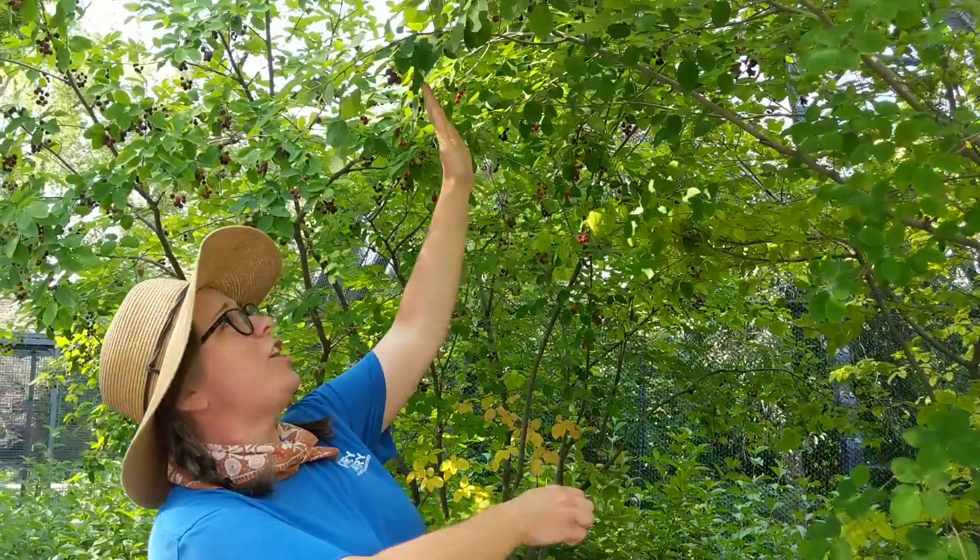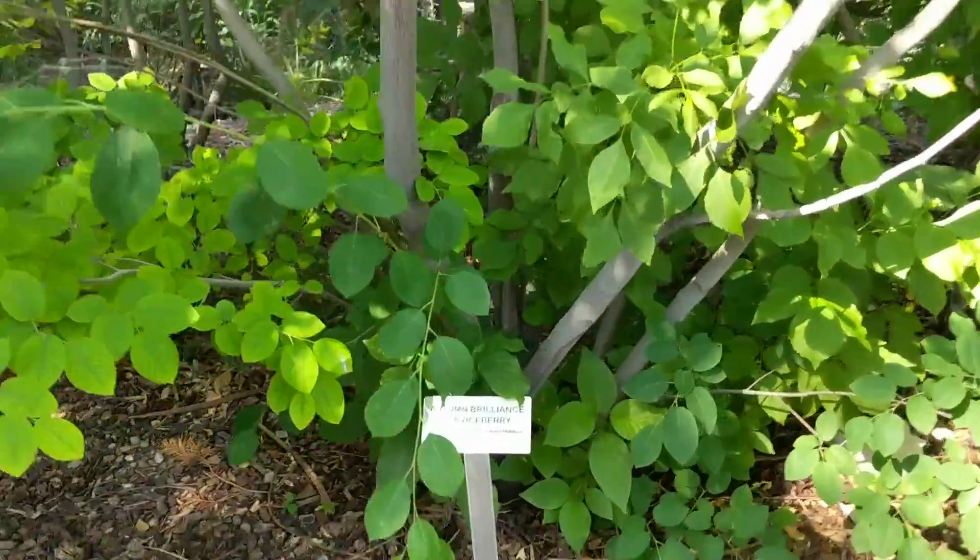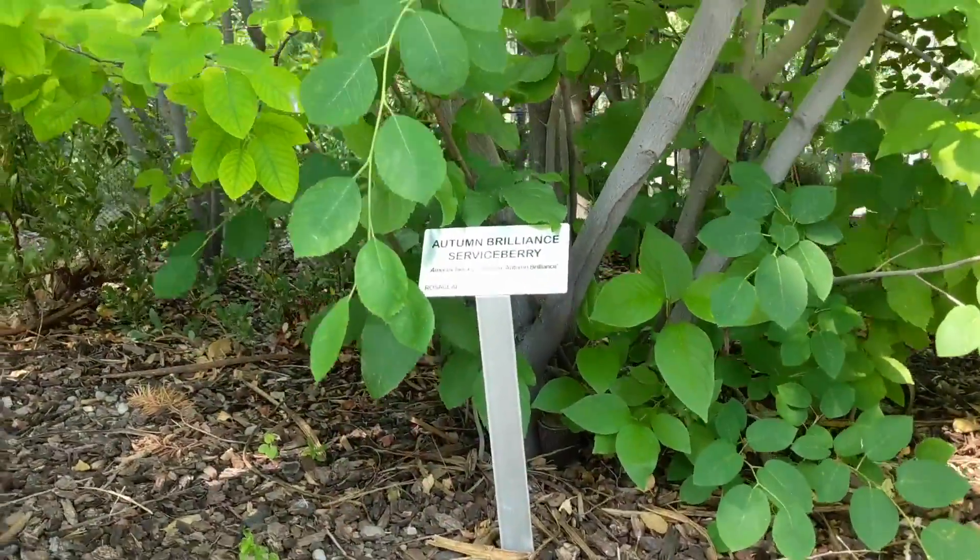You can eat these right off the bush. They would make really delicious pies, jams, or crushed up into fancy iced tea lemonade. I've used them to flavor kombucha just for an experiment — amazing. This one is Amelanchier grandiflora 'Autumn Brilliance.' There is a sign. Again, only eat what you know is going to be safe.